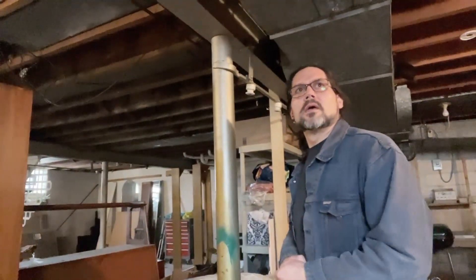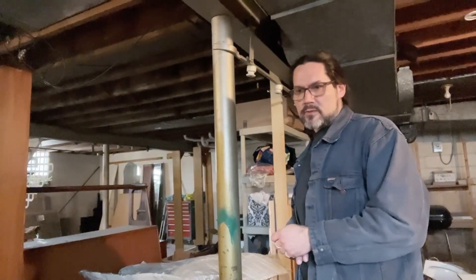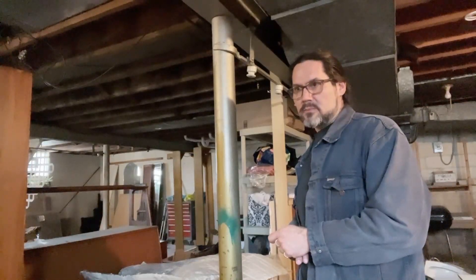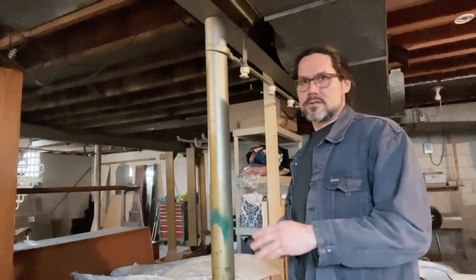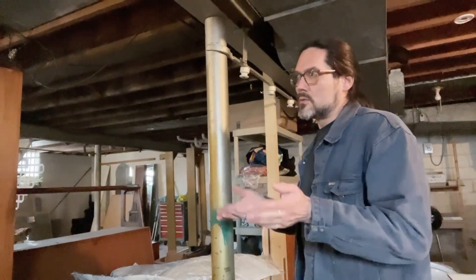Here we are in the basement at the homeowner's house. The cabinets being repurposed for the kitchen sink base and the oven base cabinet are all slightly different than normal. This is a whole kitchen that's being repurposed — it's a Franken Kitchen, is what it is.